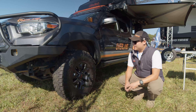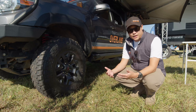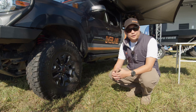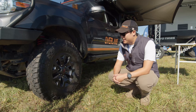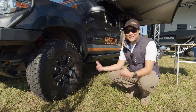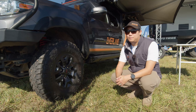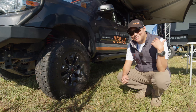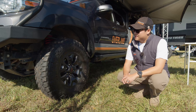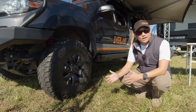Tires and suspension were the first set of mods we did to the Tacoma. In West Virginia, where we do a lot of our guided trips, it's a lot of really greasy mud, mud puddles, and gravel — so we needed something that would hold up. We went with skinny pizza cutters, 255/85/17s — obviously Toyo. They're really quiet on the highway, which matters since we do a lot of highway driving on the east coast. They're just under a 34 and mounted on stock wheels. We have Toy-Tec suspension and SPC upper control arms — it does the job very well.